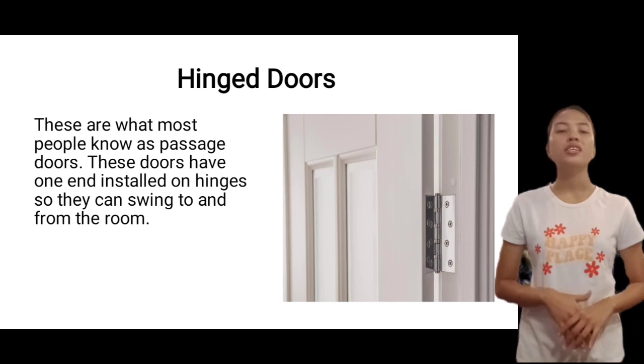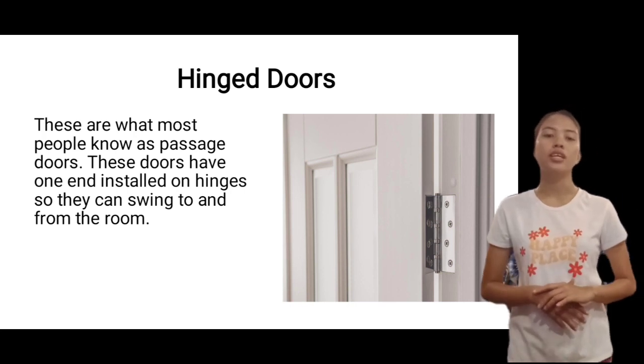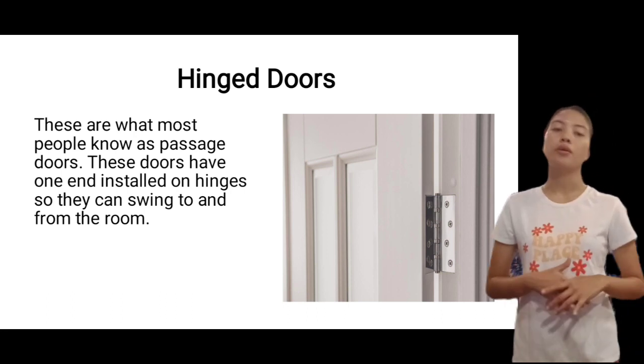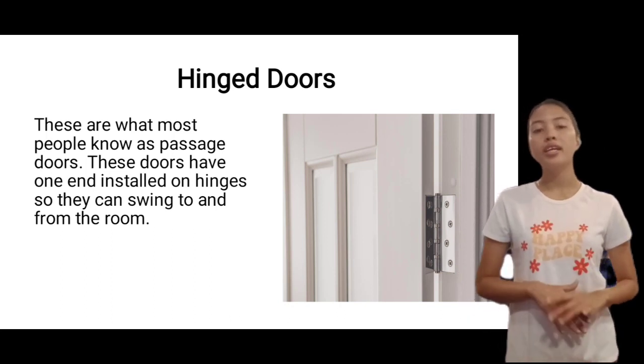Hinged doors. These are what most people know as passage doors. These doors have one end installed on hinges, so they can swing to and from the room. It's likely that every room in your home already has a hinged door installed.